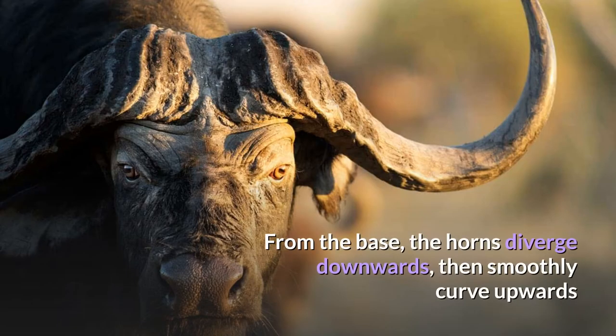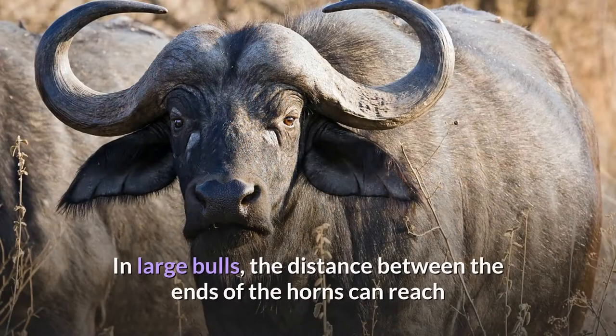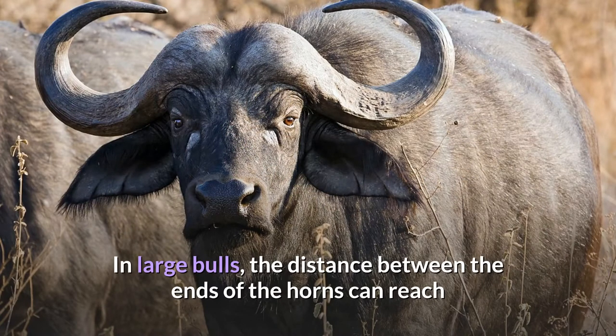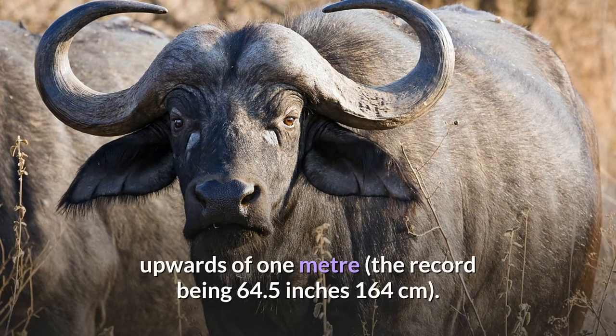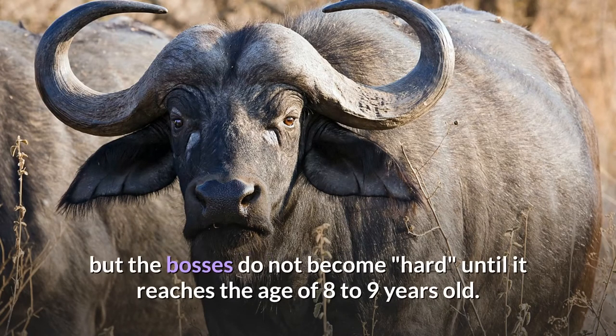From the base, the horns diverge downwards, then smoothly curve upwards and outwards, and in some cases inwards and/or backwards. In large bulls, the distance between the ends of the horns can reach upwards of 1 meter, the record being 64.5 inches. The horns form fully when the animal reaches the age of 5 or 6 years old, but the bosses do not become hard until it reaches the age of 8 to 9 years old.